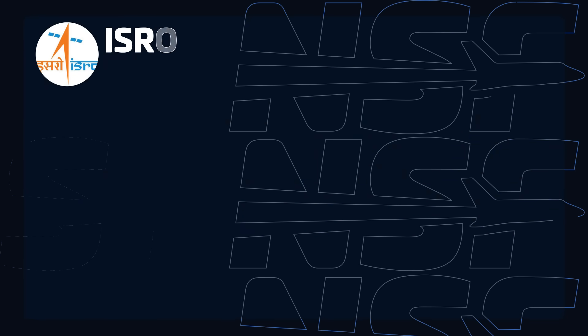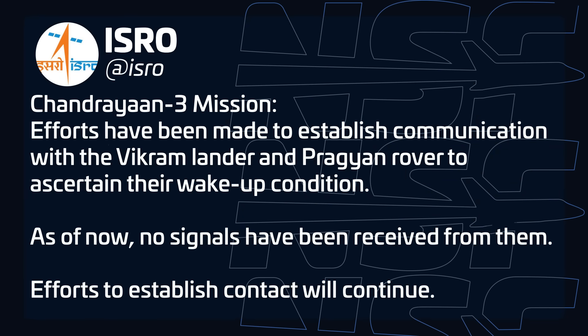ISRO has confirmed that while it has made attempts to contact the Chandrayaan-3 lander, it hasn't yet woken up. The spacecraft had to endure two weeks of cold temperatures with no solar power during the lunar night. ISRO will continue attempts to regain contact for the next week or so until the sun goes down again at the landing site, though it's uncertain whether the lander will come back. This is not unexpected — the spacecraft wasn't equipped to survive the lunar night, so any wake-up would have been a bonus. The mission is still a success either way.